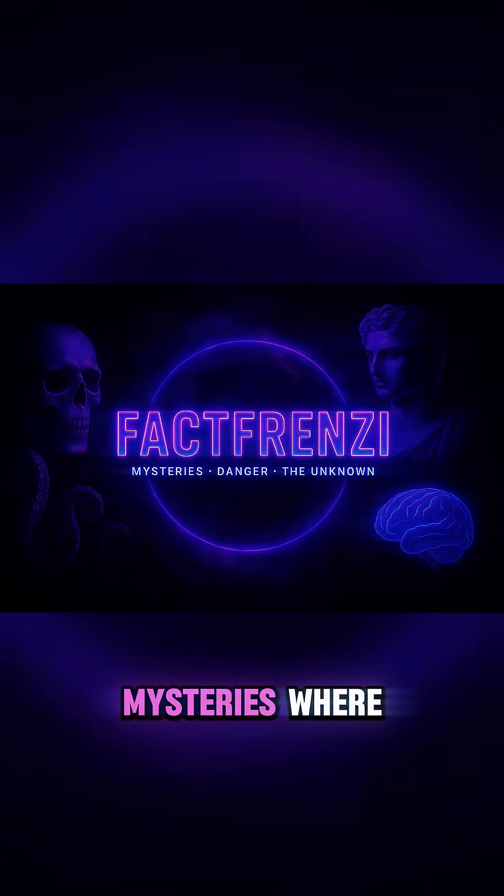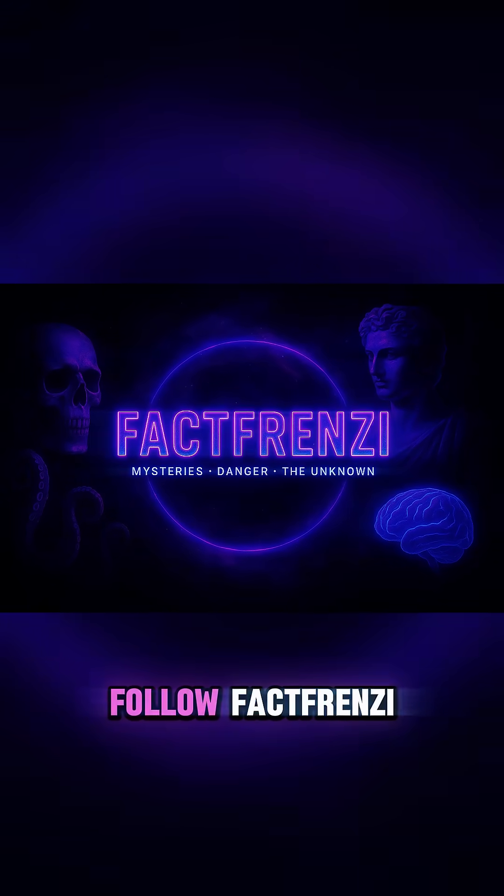For more real-world mysteries where engineering loses to the environment, follow Fact Frenzy.